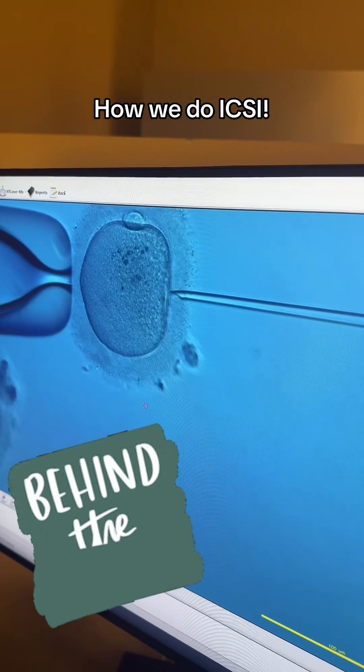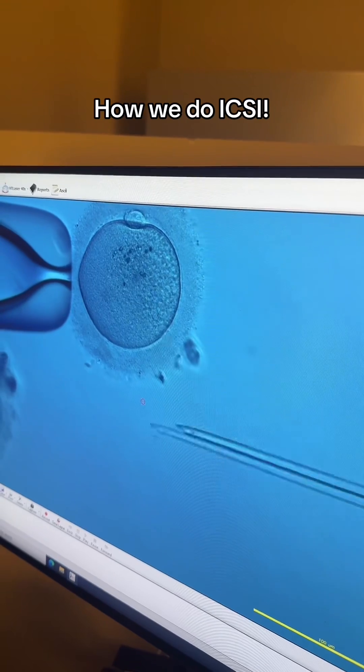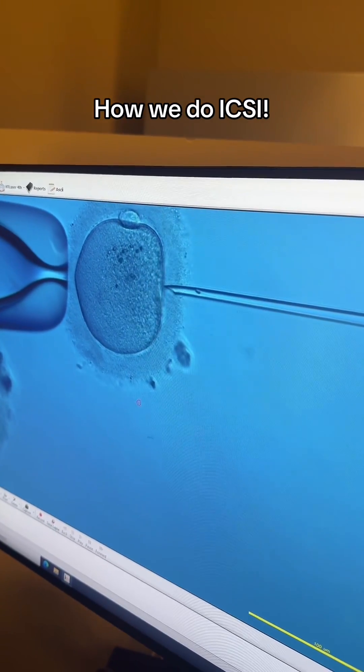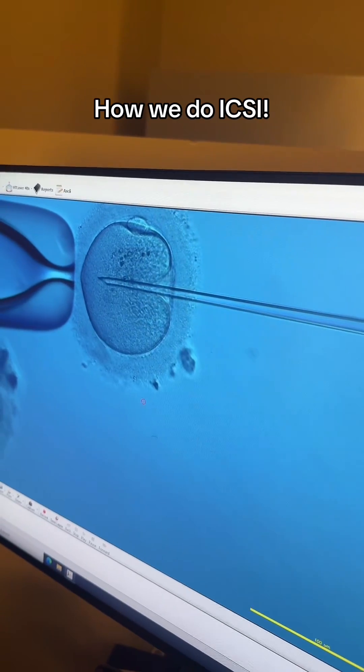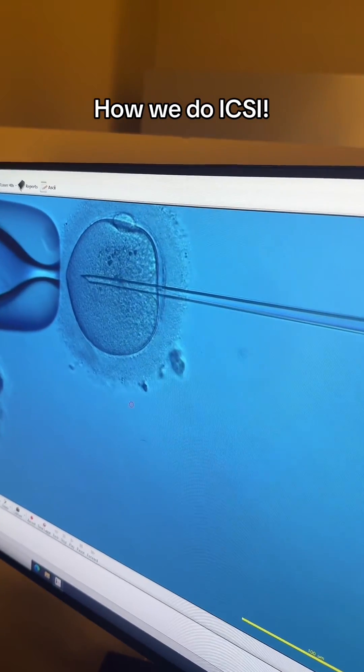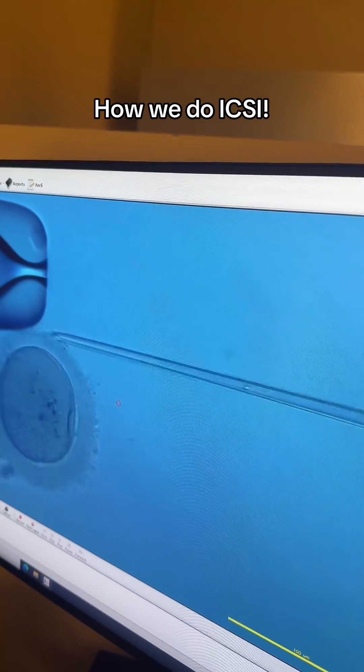Behind the scenes in my IVF lab, let's talk about ICSI — intracytoplasmic sperm injection. This is one way we fertilize eggs with IVF. We typically do this to eggs a few hours after they're retrieved, and we are able to check their success the following day.